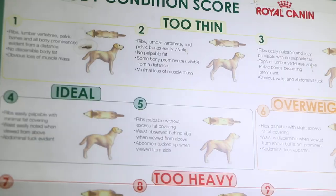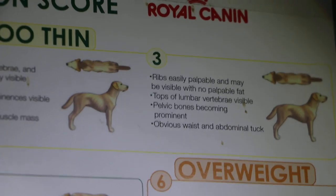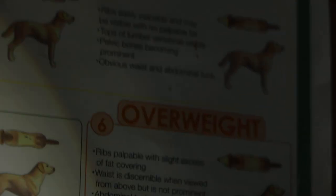Let me show you. A BCS of 3 upon 9 means the ribs can easily be palpated. The top of the lumbar vertebrae is visible — this is what you can see. And the pelvic bones are prominent; you can feel the pelvic bone.